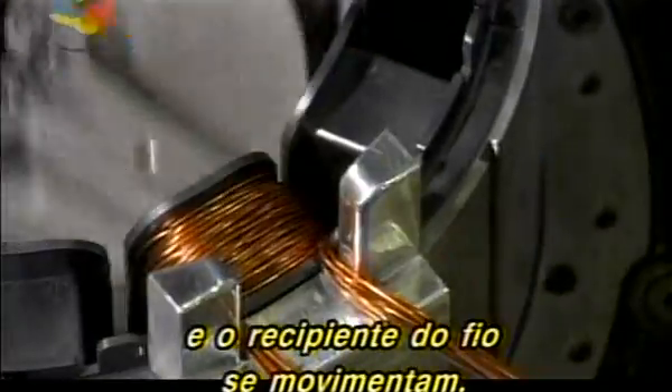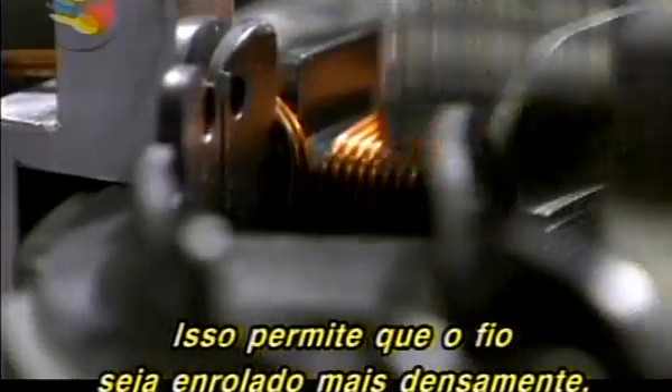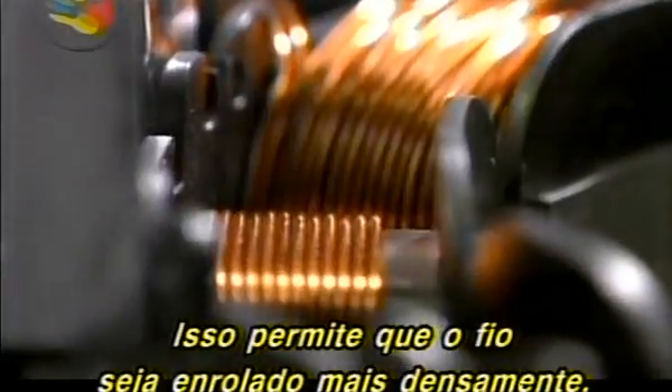Kato's solution is that both the wire and the holder for the coil move simultaneously. This allows wire to be wound more densely than ever before.